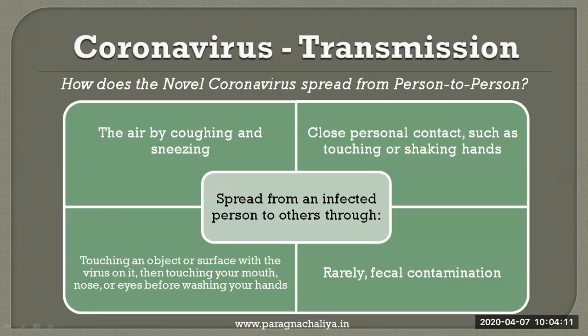How does the novel coronavirus spread from person to person? It spreads from an infected person to others through the air by coughing and sneezing, through close personal contact such as touching or shaking hands, and through touching an object or surface with the virus on it, then touching your mouth, nose, or eyes before washing your hands.